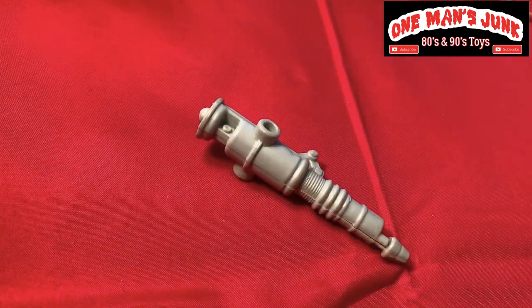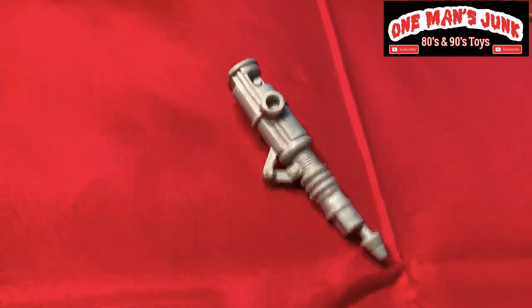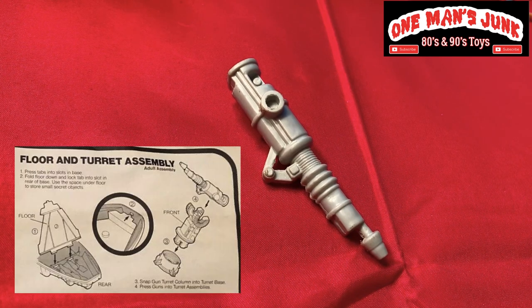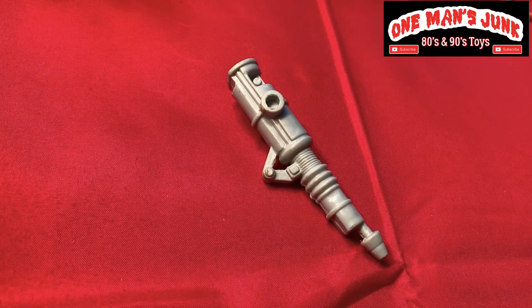Here's an interesting one — another fairly sought after piece. This is vintage Star Wars, it is from Kenner, and it belongs to the Rebel Transporter. It is one of the single barrel guns that comes with the Rebel Transporter — I'll show you a picture right now.